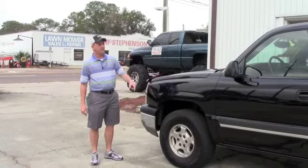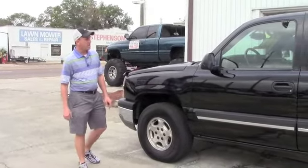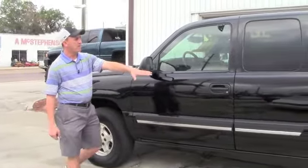Come check it out. As you can see, it's the beautiful black color. It's got a good set of tires on it. There's no dents, there's no dings on the exterior.